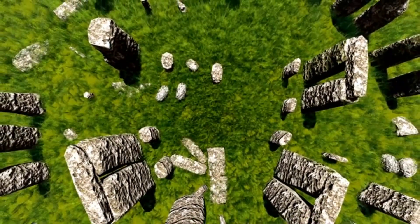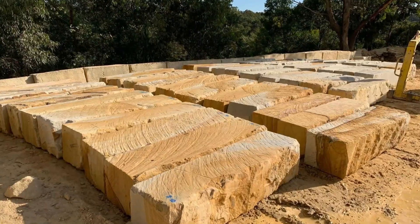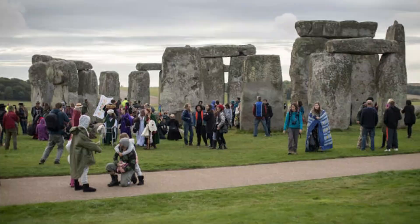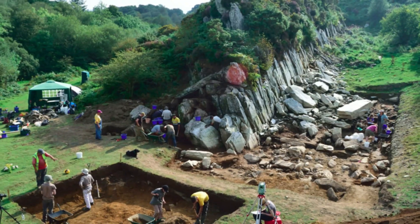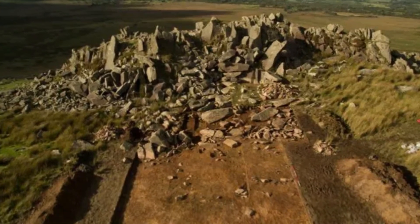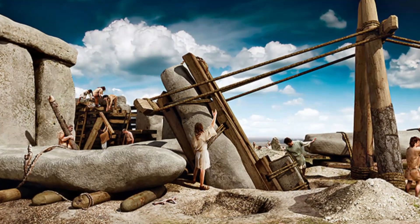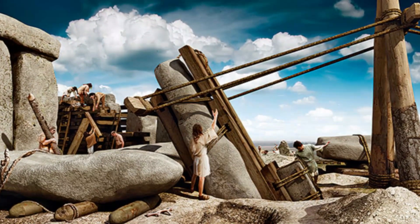As impressive as that sounds, Stonehenge wasn't satisfied with just bluestones. The sarsens — those colossal sandstone blocks — entered the scene around 2400 BC. And get this, they're local celebrities, quarried from just a few miles away, shaped and arranged into the iconic structure we recognize today. The origins of Stonehenge may be veiled in mystery, but one thing's for sure: its birth was a labor of determination and ancient engineering brilliance.